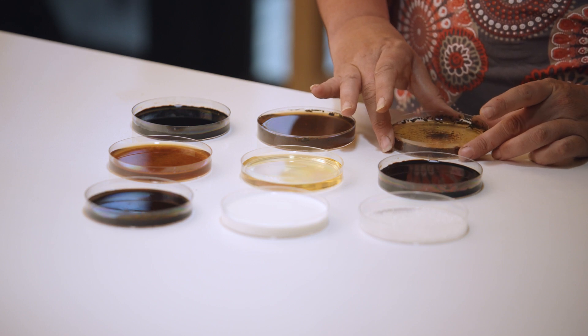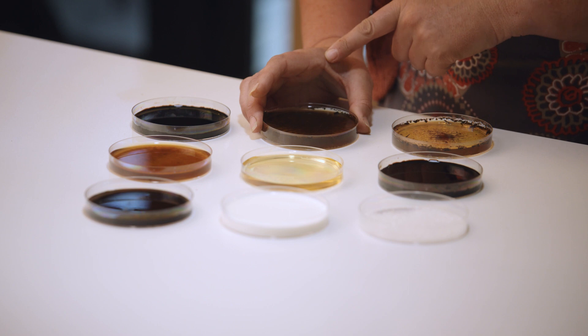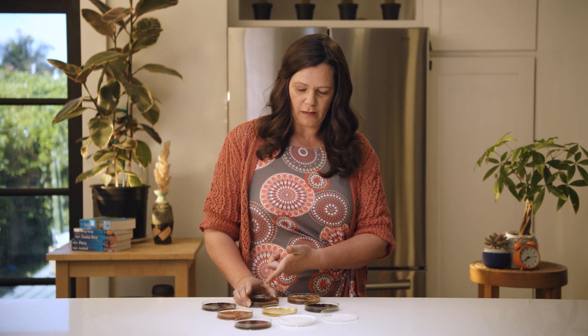Here I have a compost extract — you can see that golden color I was talking about. This will stimulate a wide range of microbiology, and you're also inoculating the system with beneficial microbes. This one here is my vermicast extract, which has been through a worm's rear end at some point. It's very soluble with a lovely dark humic color, and we see benefits across the spectrum. It also inoculates the soil with beneficial nematodes and protozoa.